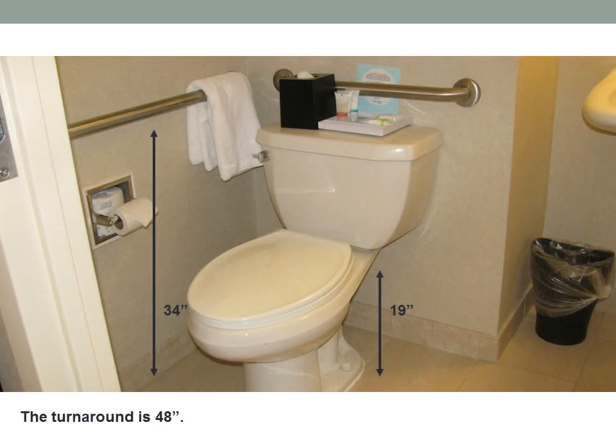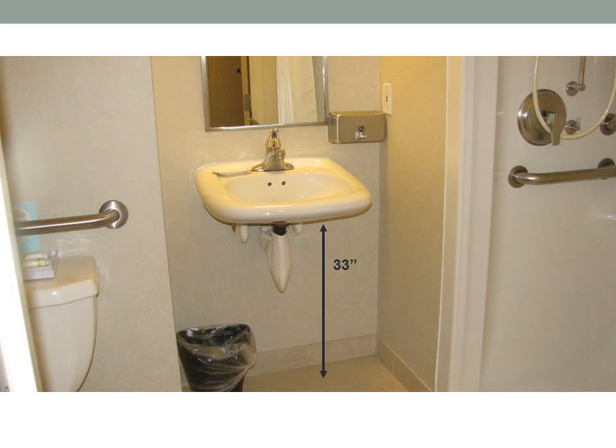The toilet is 19 inches high and the bars are to the left and behind the toilet at 34 inches high. There is a 48-inch bathroom turnaround. The sink clearance is 33 inches.